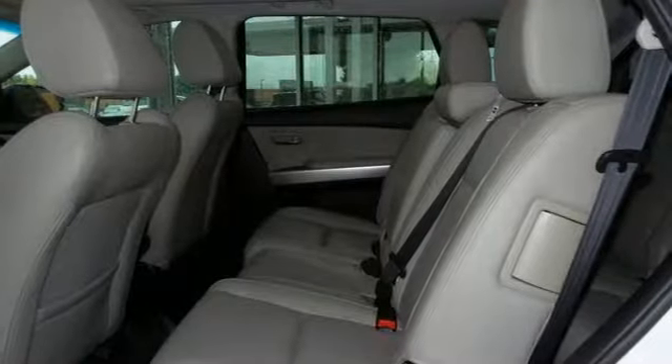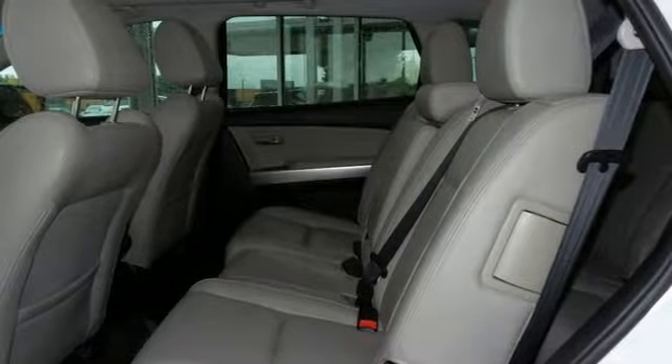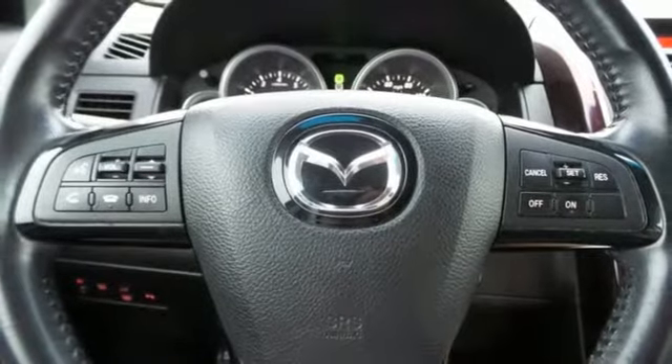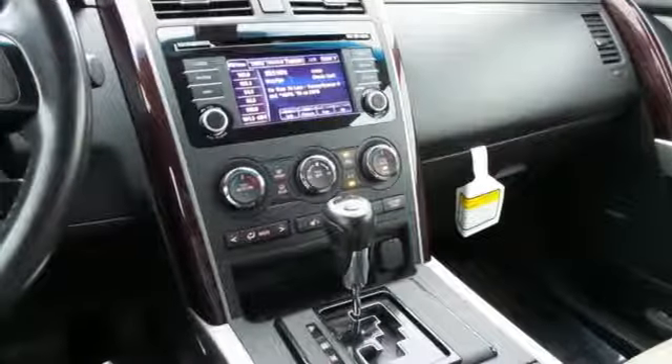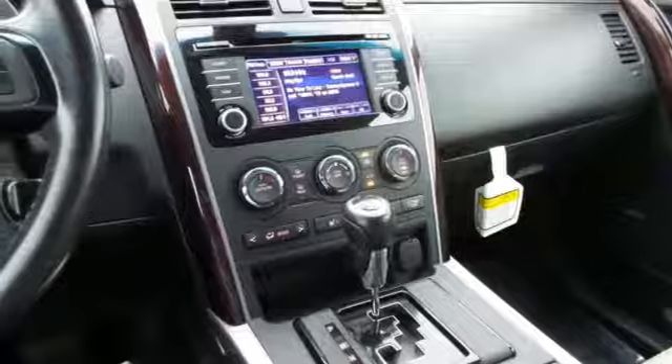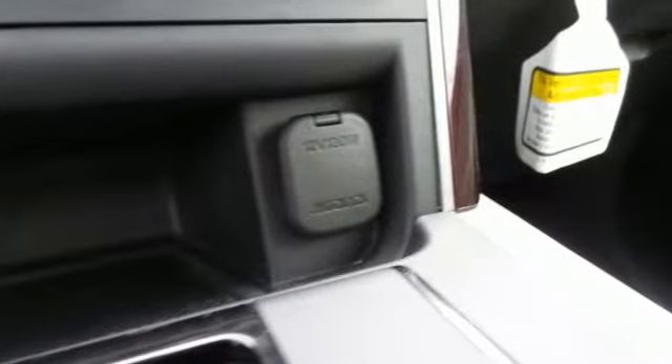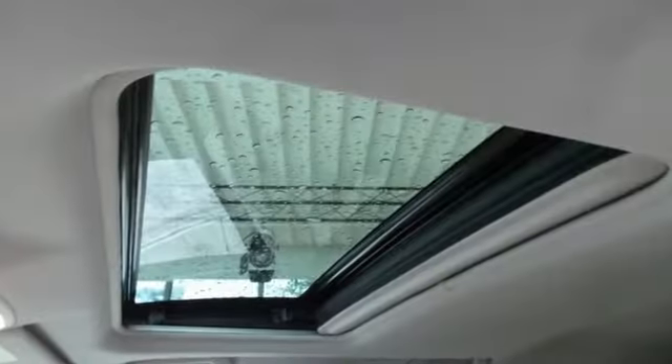Automatic transmission, front heated leather bucket seats, wireless audio streaming, auto dimming rear view mirror, dual zone climate control, power tilt down heated mirrors, external memory control, aluminum wheels, doors and push-button start proximity key, and V6 engine.